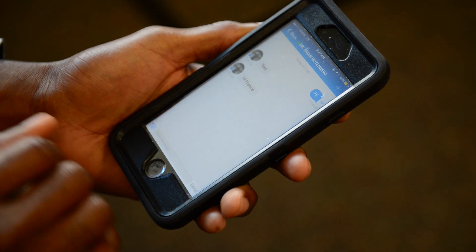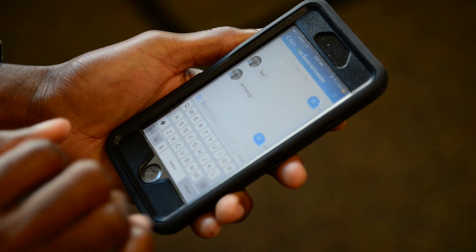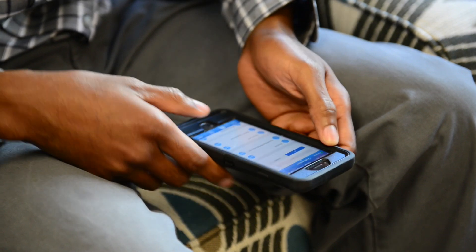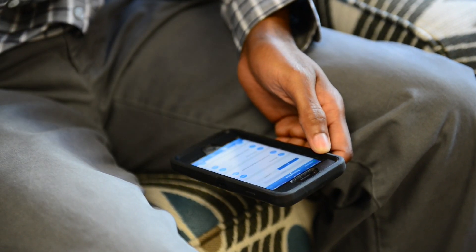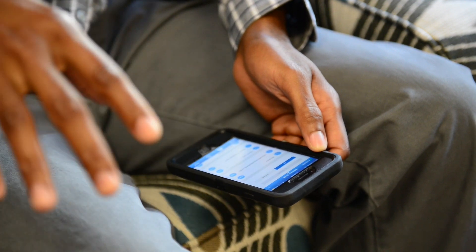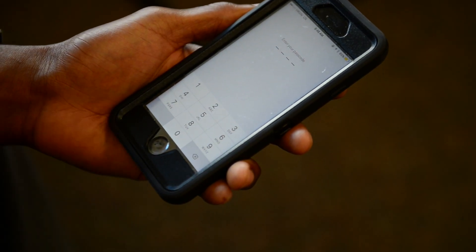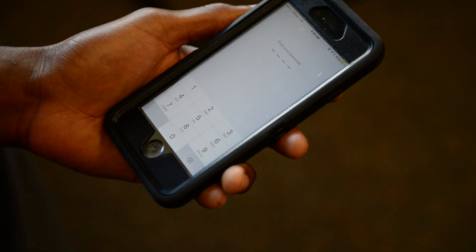A couple of features that we have: the first is self-destruct messaging. Once someone starts texting, we don't want to keep that data — we want that data to disappear. The other feature, which is very important, is the secure PIN. Every user that signs up needs to enter a four-digit PIN that they will need to use every time they open the app.